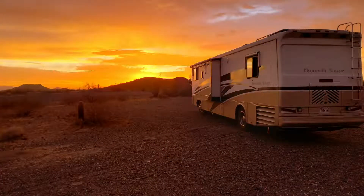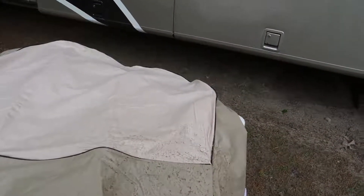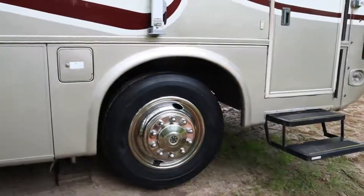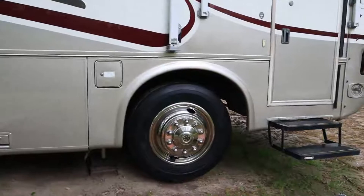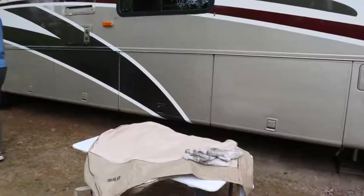Hey guys, we leave for Colorado tomorrow so we've got some last-minute things to take care of today. We're gonna wipe these off before we fold them up and put them away. We cleaned and waxed the RV last week and Shane spiffied up the tires — they look really pretty. We also need to check the pressure on all the tires on the RV, the car, and the dolly we're going to tow behind the RV.